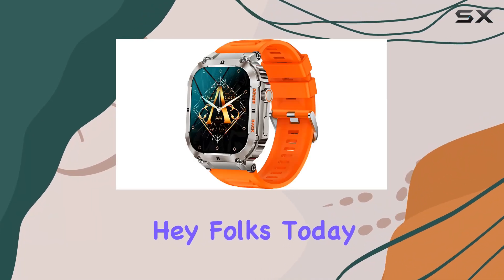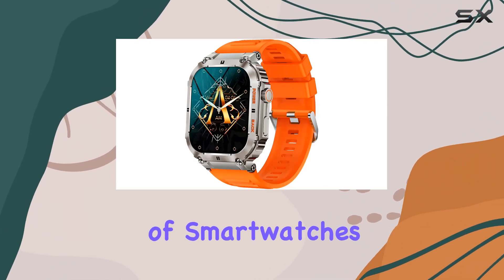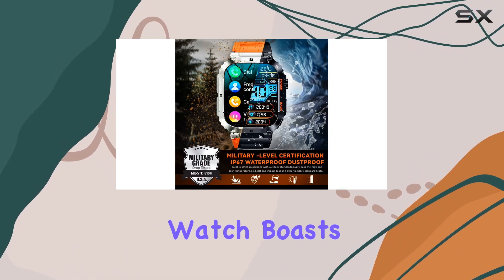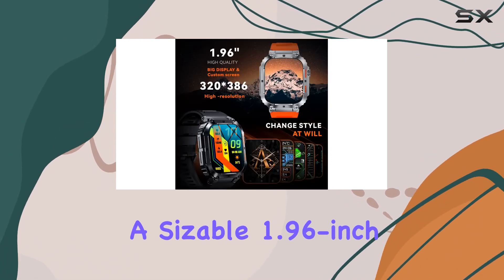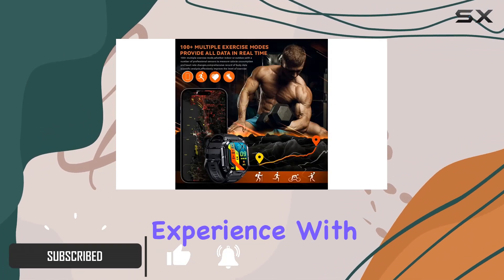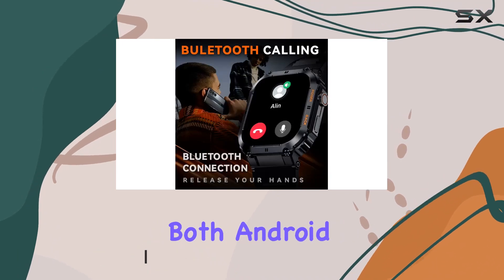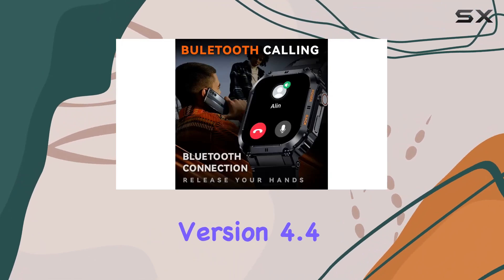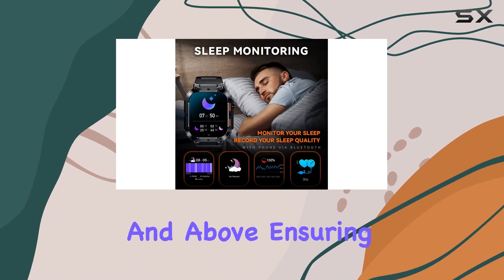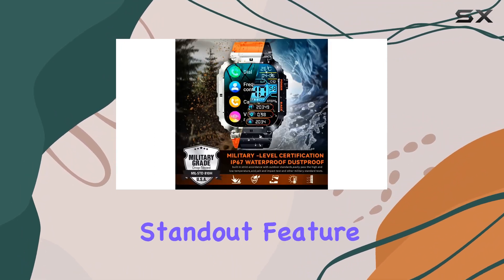Today we're diving into the world of smartwatches with the Gloney smartwatch for men. This tactical sports watch boasts a sizable 1.96-inch HD colorful touchscreen, delivering a vivid visual experience with improved color saturation. It's compatible with both Android 4.4 and above and iOS 8.0 and above, ensuring broad device support.